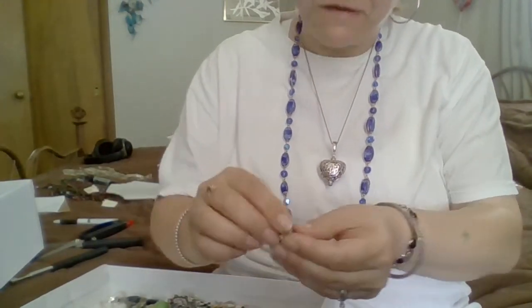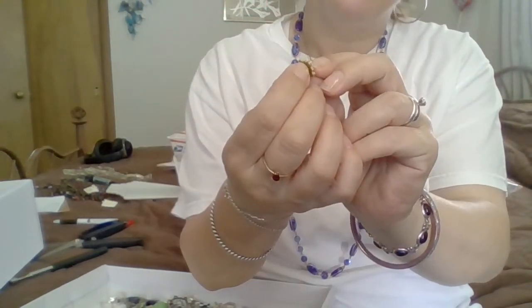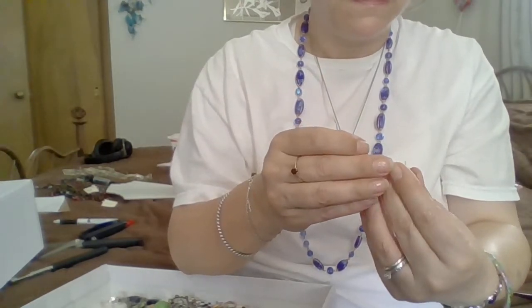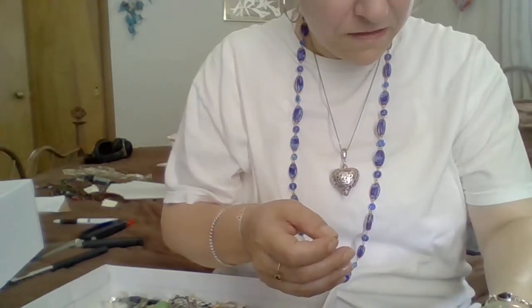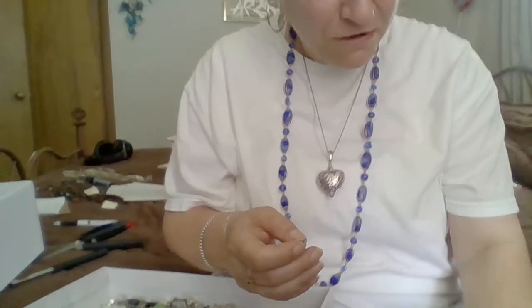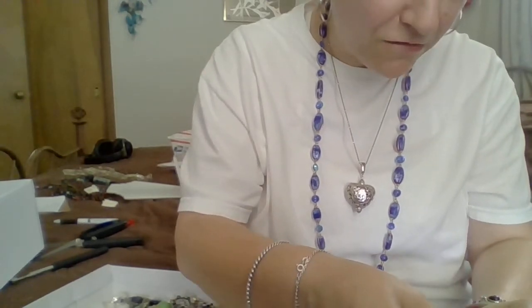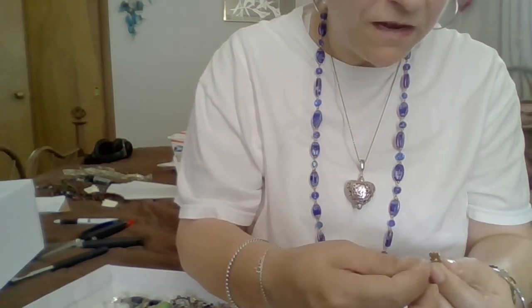Ooh, that's a pretty earring. I think them pearls are real, guys. I do believe — oh, and one just came off. Are you kidding me? Ooh. Ah, I can't lose that. That sucks. As soon as I put it down, one came off. I hate when that happens.